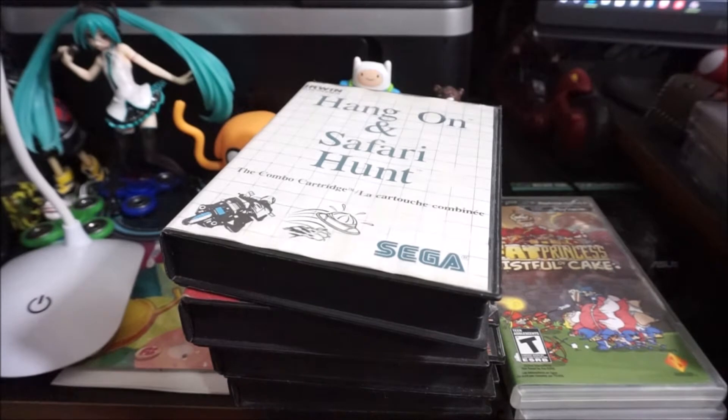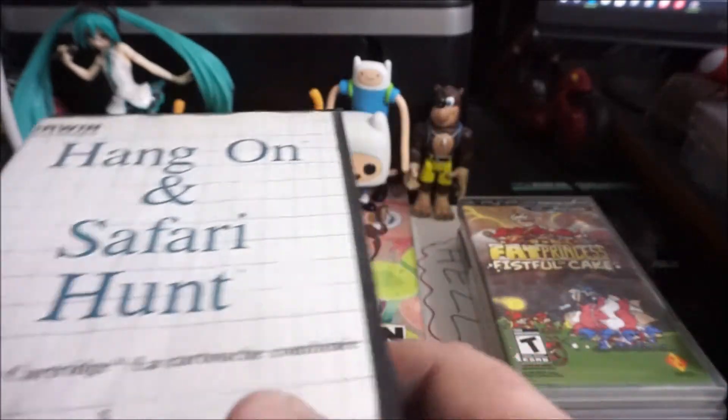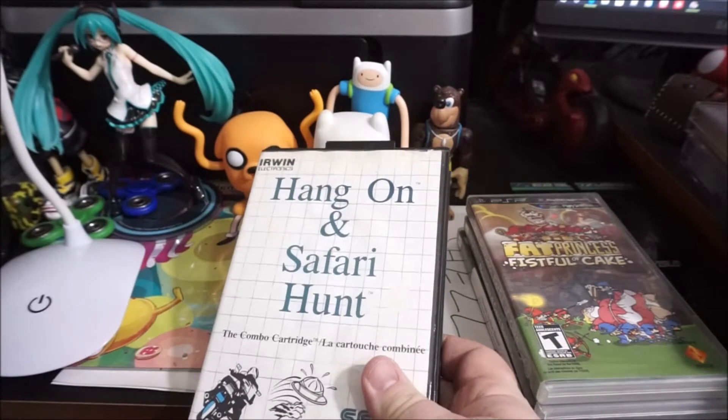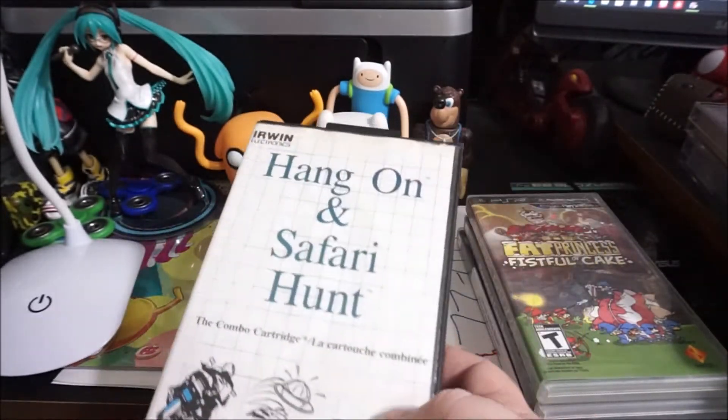Hey guys, Oda King live coming at you again for part two of the massive game pickup video. This is everything else that wasn't in part one. I just want to do a quick oopsie — I missed some other games that should have been in the first one. When I went digging for everything else, I found them all, so let's try to rip through these real quick.